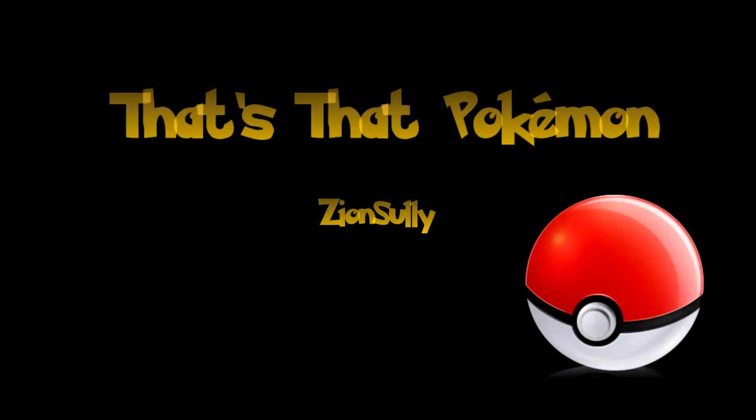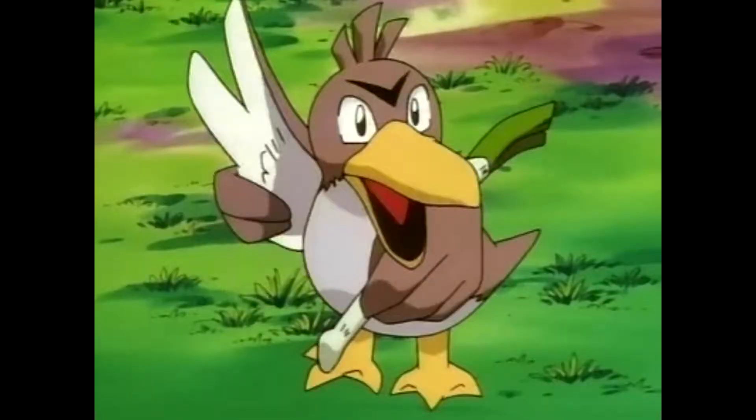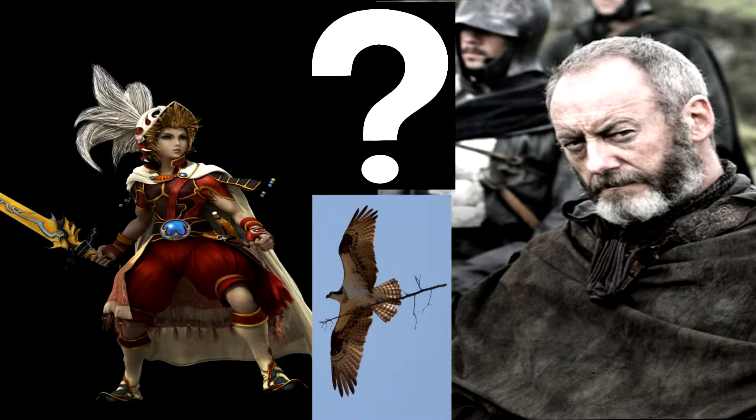Hello, and welcome to the first ever episode of That's That Pokemon. I'm your host, Zion, the Master Ball, Sully. In today's episode, we will be looking at Farfetch'd, the true Onion Knight, or just another bird with a stick.